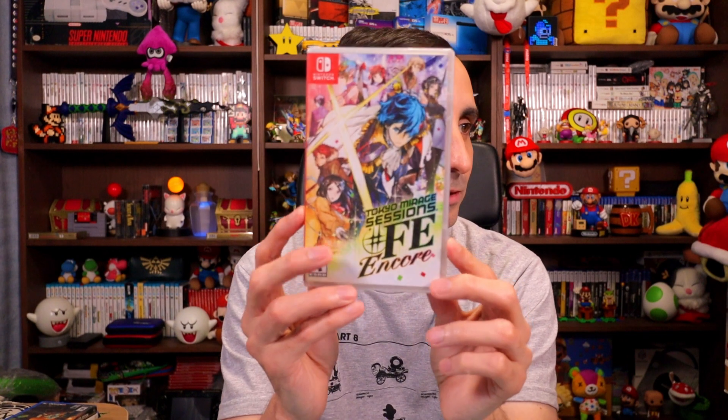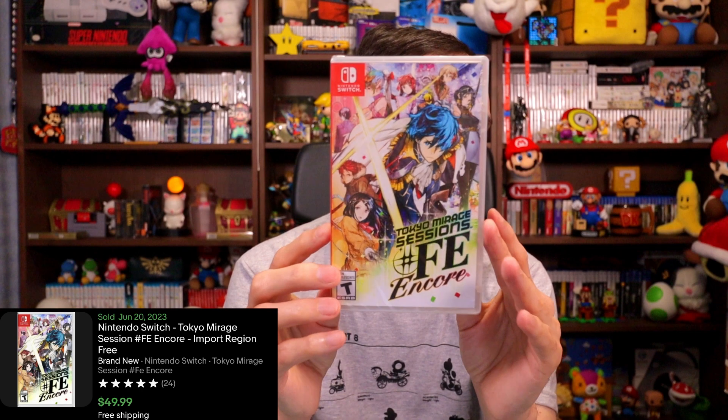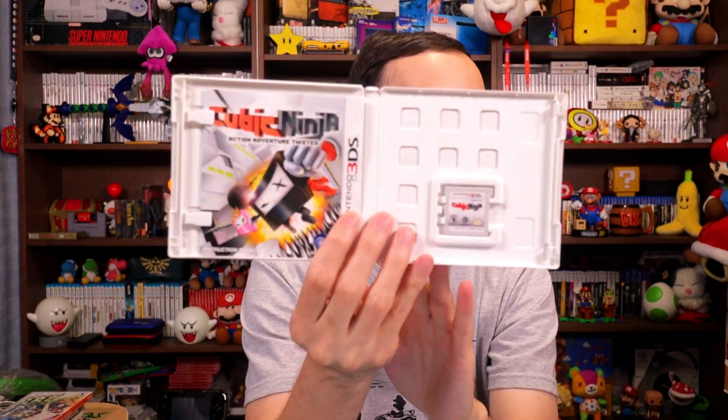I picked up quite a few copies of Tokyo Mirage Sessions. This one is sealed — paid 160 RMB, $22, and they tend to sell for about $50 sealed. Got quite a few of these to flip, so more money towards the fund. I also found Cubic Ninja to add to the collection — it's complete with the manual and everything. Got it for about 100 RMB, $14, and it sells for $25. Another game we can knock off from the want list.